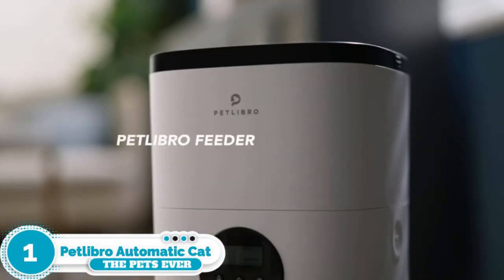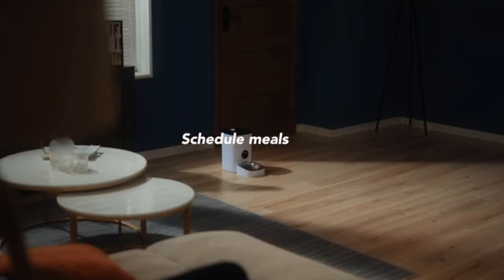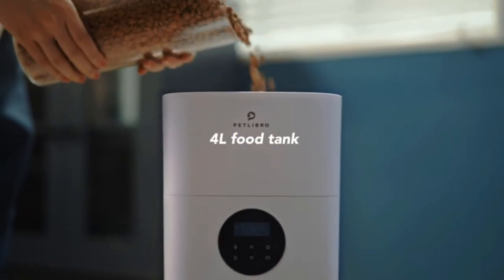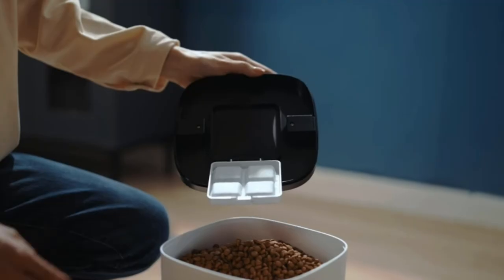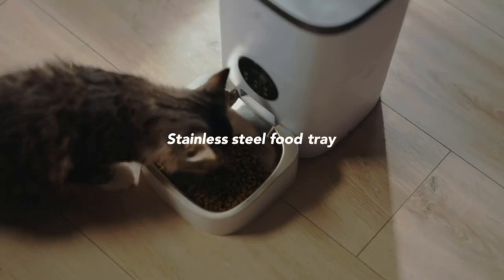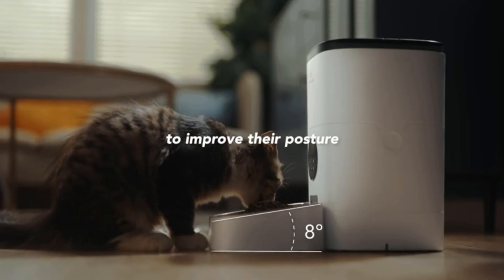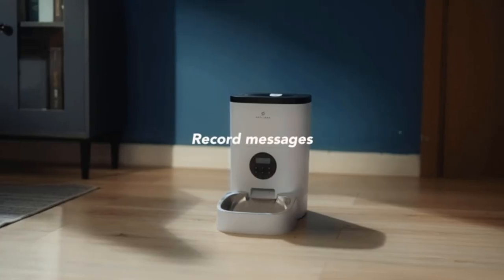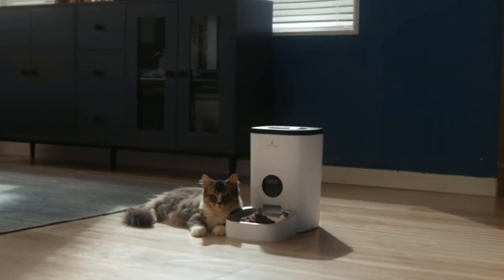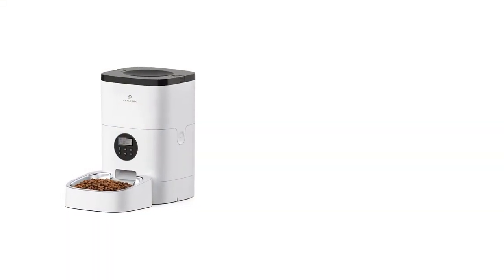Number 1: Petlibro Automatic Cat Feeder. The Petlibro automatic pet feeder is our former best overall pick, and while it's still a reliable automatic feeder with several different configurations, it's no longer our favorite. It is, however, a full-featured automatic feeder available at a very reasonable price. While the PetSafe V12 5-meal feeder recommended elsewhere in this roundup is marginally more affordable, it has more limited features, whereas the feeder from Petlibro has all the bells and whistles.